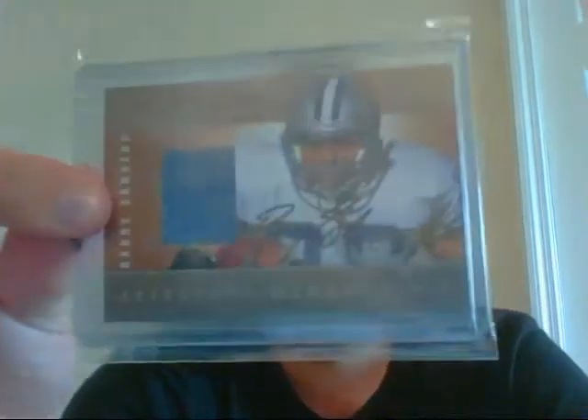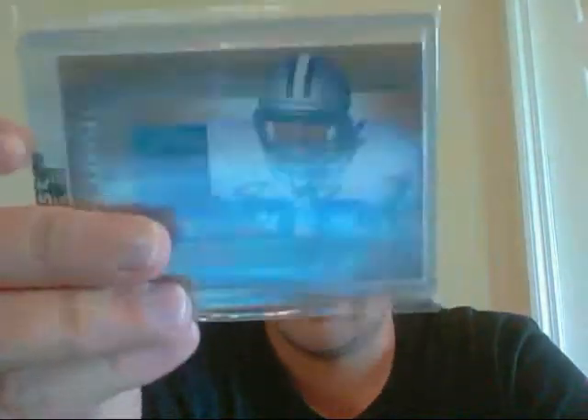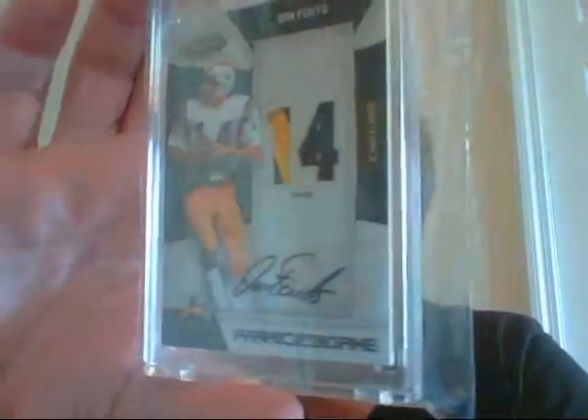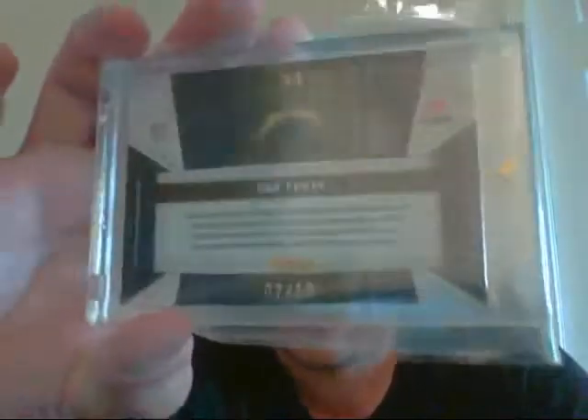Then also showed this Barry Sanders Jersey Auto from Sport Kings. Still has the seal on it from Sport Kings, and it's the silver version on the back. I'm not exactly sure what print run that is, but it is the silver version. Very nice Dan Fouts Patch Auto — a nice two-color patch and very clean auto. That's number 2 of 10. Very sick card.